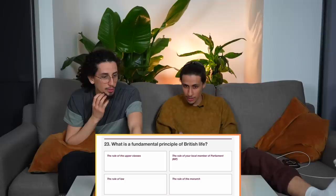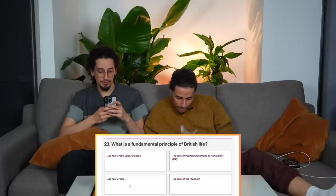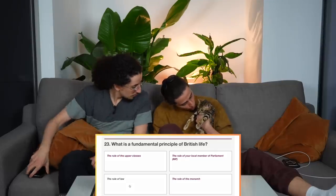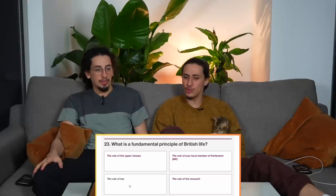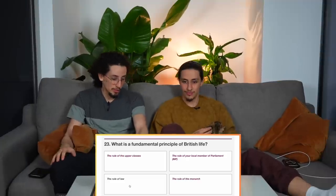What is the fundamental principle of British life? The rule of the upper classes, your local MP, the rule of law, or the rule of the monarch? I'm going to say rule of law. You're not ruled by your MP, not by the upper classes, not by the monarch — you're ruled by the law. Correct! Final question coming up.